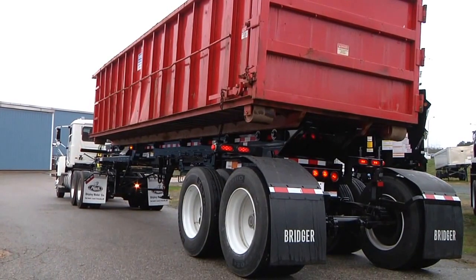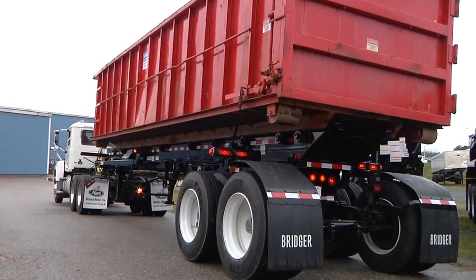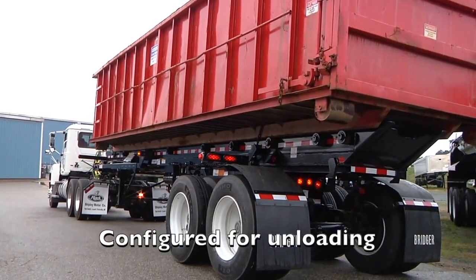Step 2. To begin the unloading process, the driver sets the trailer brakes, then opens the Bridger lock, allowing the trailer to be moved backward, repositioning the axles correctly for dumping.